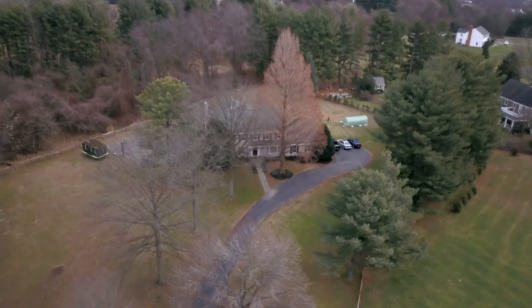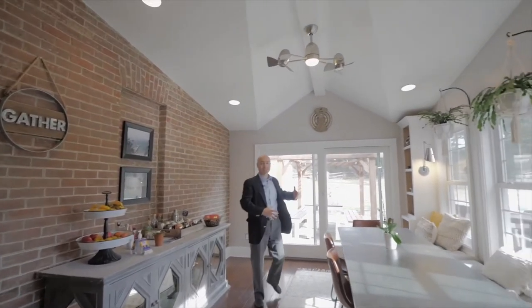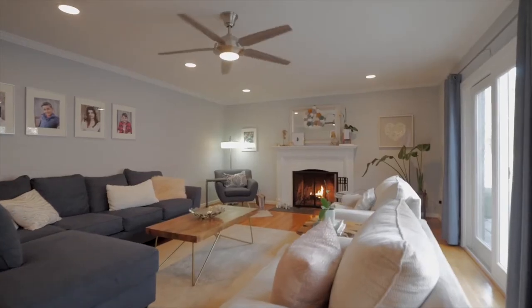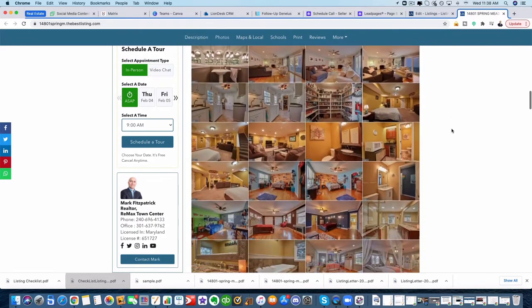I'm going to use 14801 Spring Meadows Drive in Darnstown, which as of the time of me recording this — February 3rd, 2021, Super Bowl week — there is a contract. It's already going to be going to settlement smoothly at the end of the month. This house went for at least $25,000 over. The owners were surprised by what they got through the modern marketing edge process that I used.